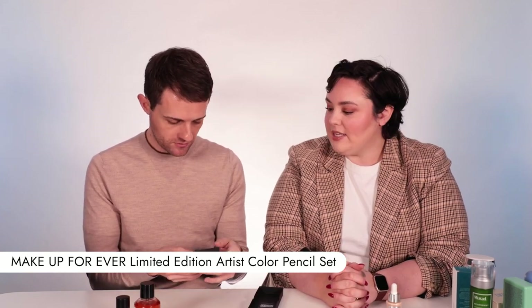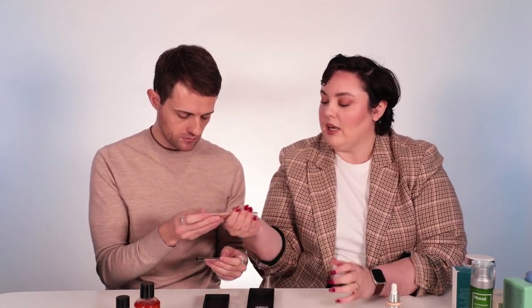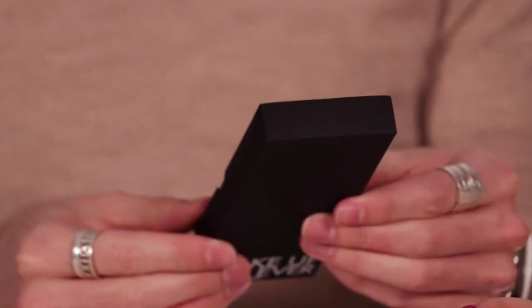Makeup Forever pencil case - exclusive to Adore. These are face pencils effectively. They can be used on your eyes, lips, and cheeks. They come in five different colours, all in the nudie, pinky, brownie family. These are the Artist Colour Pencils. There are a couple of really cult ones - Limitless Brown is that ultimate 90s girl lip, and the Freddie Burgundy would be stunning as an eyeliner especially on people with green eyes, but also a fantastic lip liner for those with deeper skin tones. It's very artistry-led but also very versatile, and the Makeup Forever liner formula does not quit.